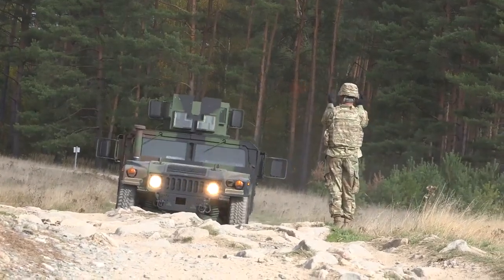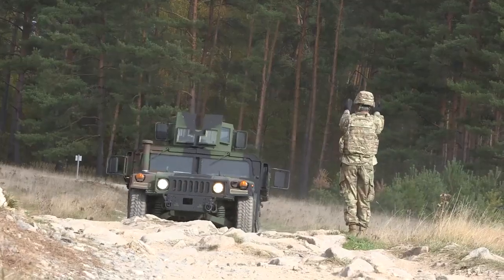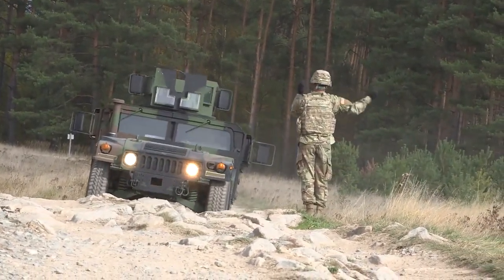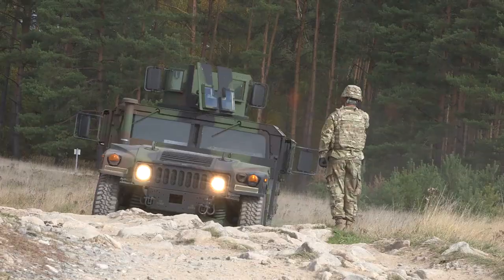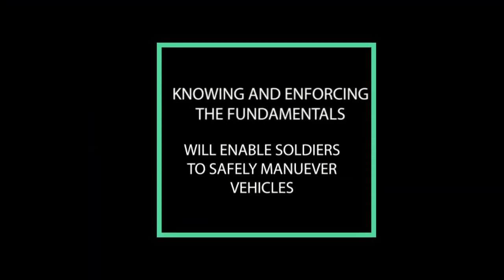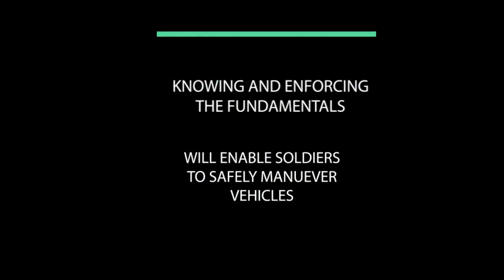Remember, hand and arm signals are critical to communication when maneuvering tactical wheeled vehicles in assembly areas, harsh terrain, limited visibility, or at any time the condition of the road surfaces or terrain is unknown. When in doubt, use a ground guide. Knowing and enforcing the fundamentals of ground guiding will enable soldiers to safely maneuver vehicles in a variety of environments.